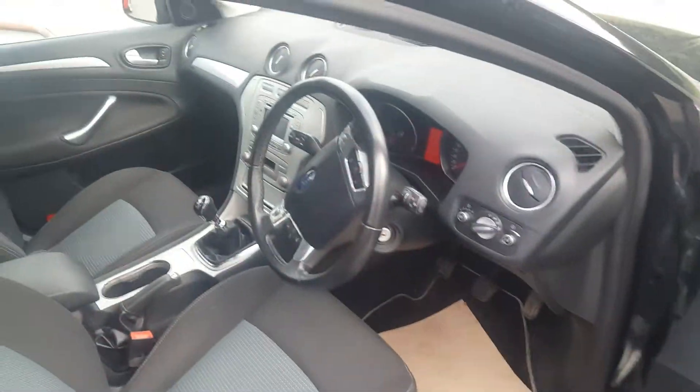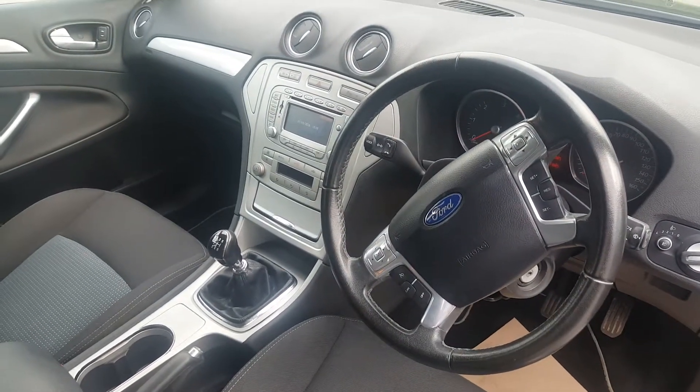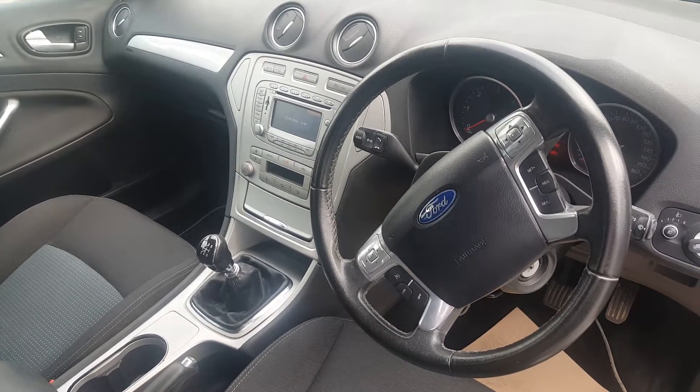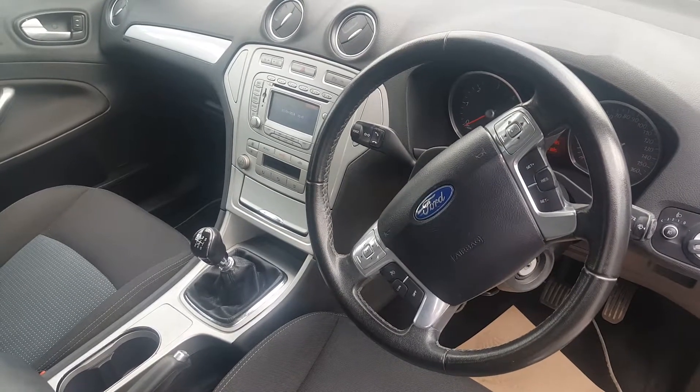Good spec on this vehicle: electric front windows, electric rear windows, electric mirrors, cruise control, and also a six-speed gearbox. When it was brand new, Ford installed a colour sat-nav on here, which very few of these models have, so this one does.